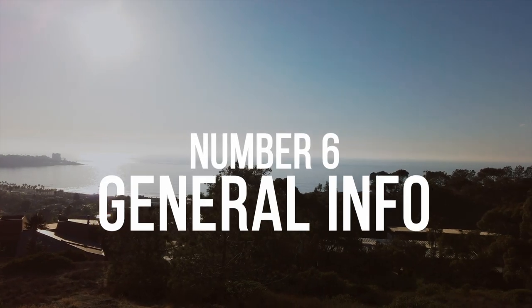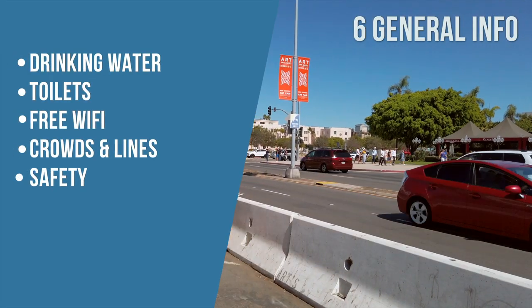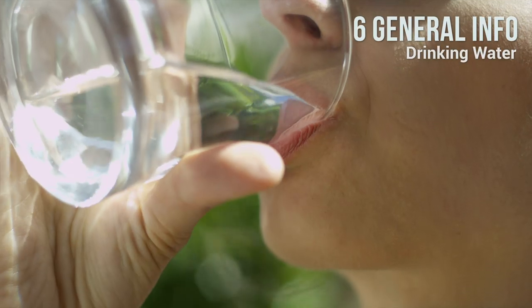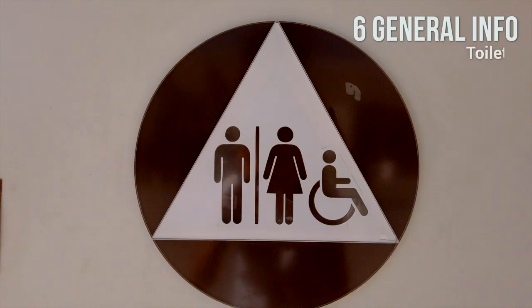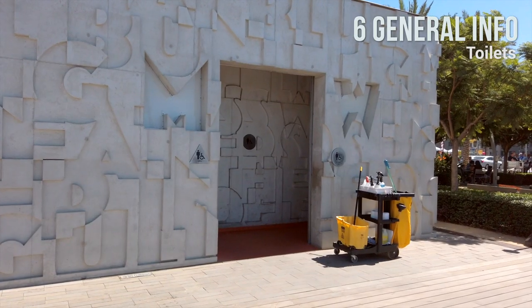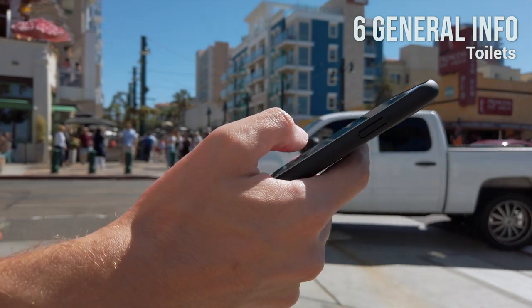Number 6: General Information. Here are some other things you should know for a pleasant and smooth experience in San Diego. Drinking Water: It is perfectly safe to drink tap water in San Diego, and drinking water fountains are available throughout the city. Toilets: Public toilets are available in San Diego — you can use an app on your phone to find where they are located.